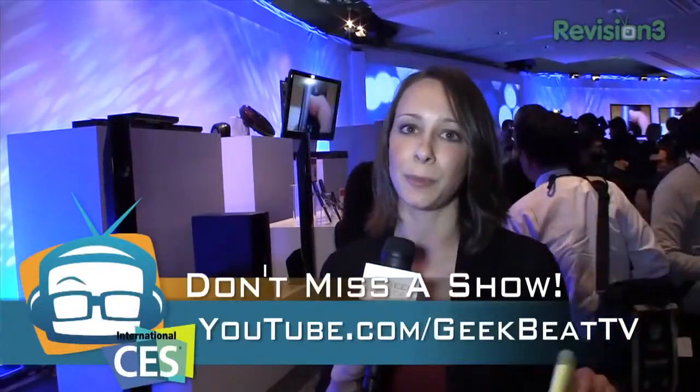For more information, go to geekbeat.tv. Don't forget to subscribe at youtube.com/geekbeattv for the first releases. Bye!